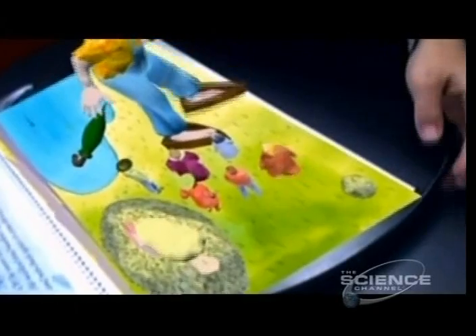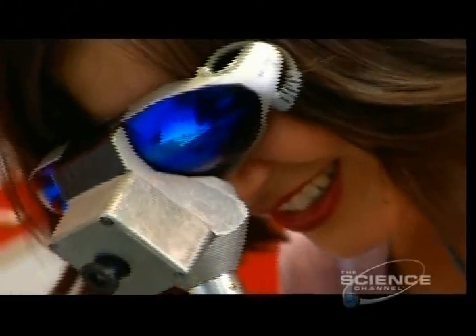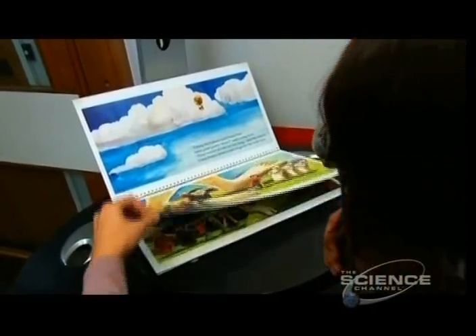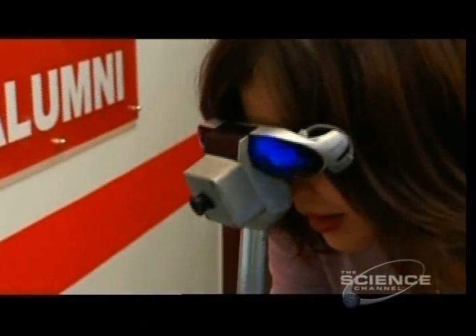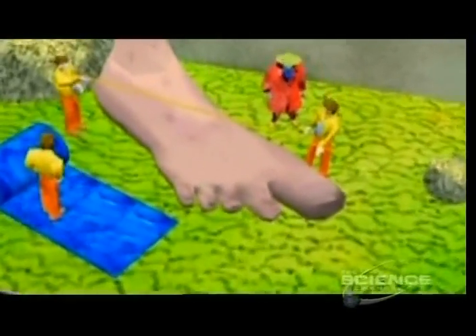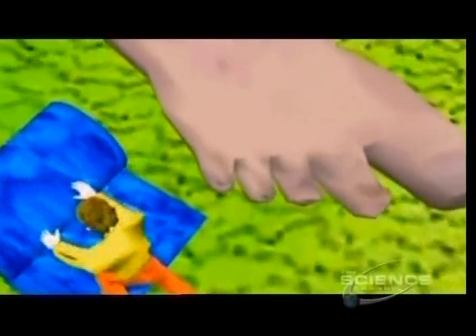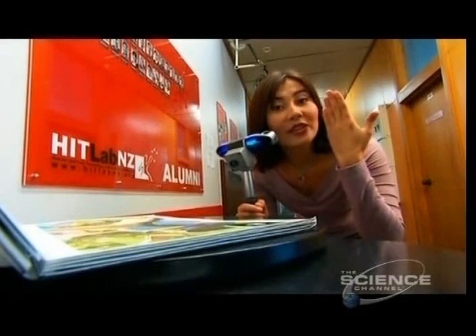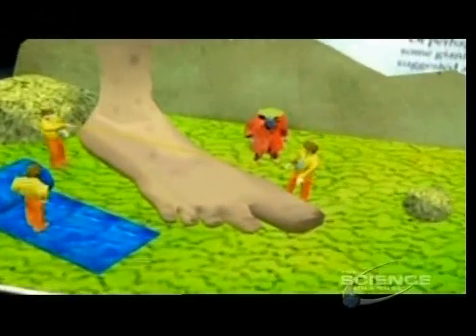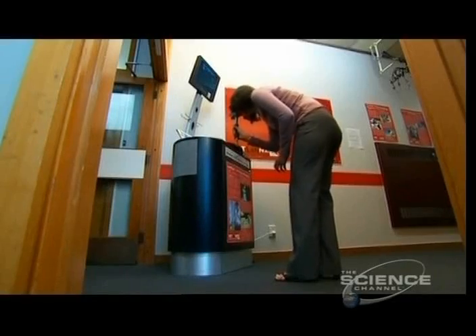The images leap off the page. This could be the biggest thing to happen to books since the invention of the printing press. The images I'm seeing through the goggles are triggered by markers on the book. Each time I turn the page, a new scene springs to life. Just as an object appears larger as it moves towards you, so does the virtual image, and you can move around it to view it from any angle. Storytelling will never be the same again.